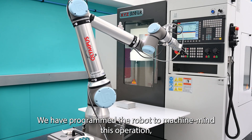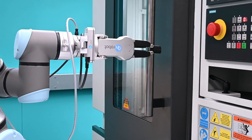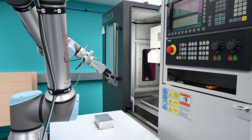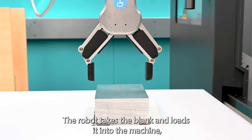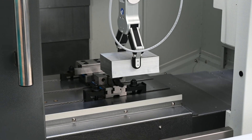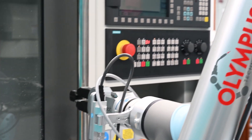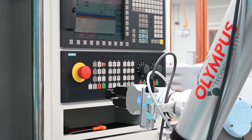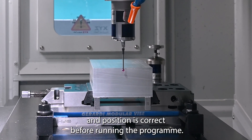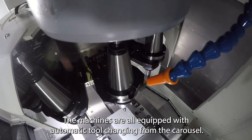We have programmed the robot to machine-mind this operation as you may see in a modern production environment. The robot takes the blank and loads it into the machine, then sets the program running. The machine probes the workpiece to check its size and position is correct before running the program. The machines are all equipped for automatic tool changing from the carousel.